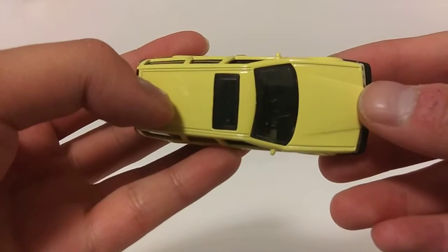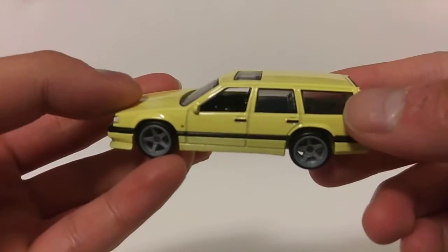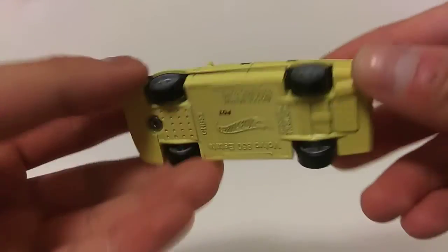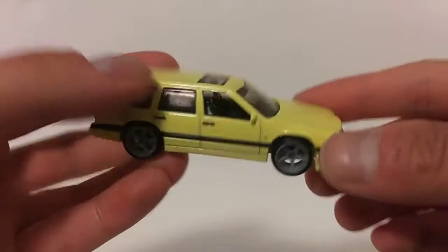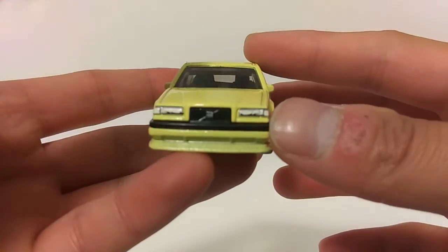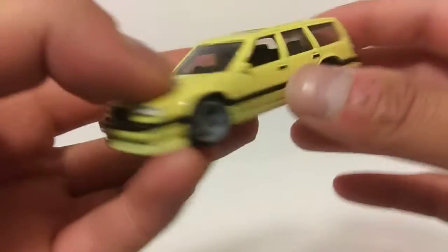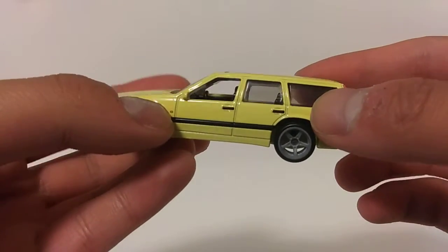An excellent casting we have here on today's video as usual. What's good about this casting is of course both the metal body and chassis are colored in creamy light yellow, plus a set of Real Riders modern fab spoke wheels, with a front end that consists of a set of detailed headlights and a front grille that contains the Volvo emblem, and nice black trims at the front and at its sides.